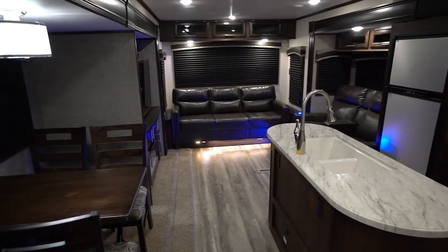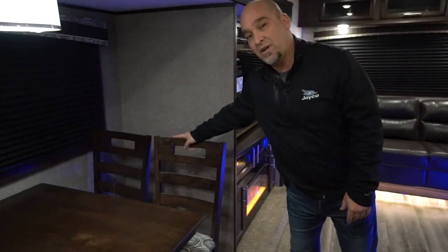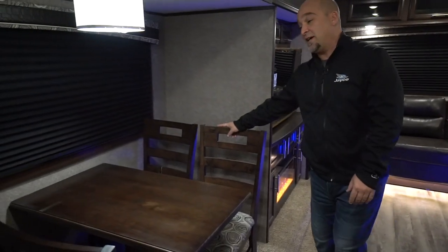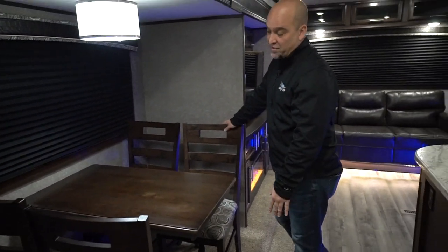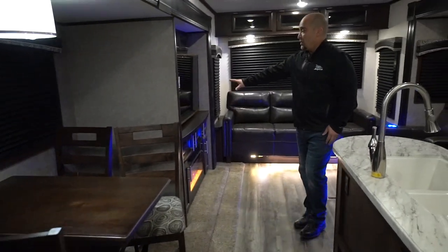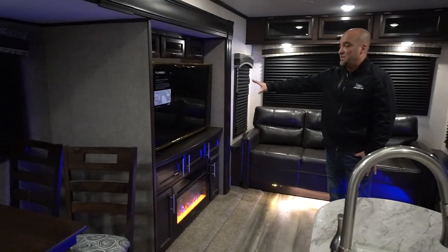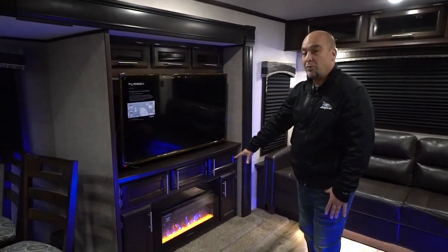Now we're on the inside of the brand new 34MBDS. Taking a quick look around on the inside, you see a free-standing table and dinette chairs — this is standard equipment. You get four chairs, easy to get in and out of this dinette area. Look at the large TV — this is an optional 49-inch TV with the fireplace below.